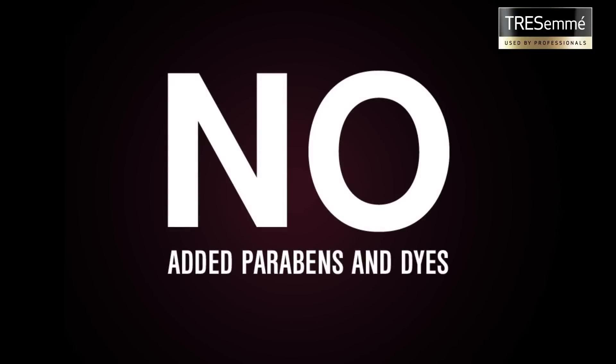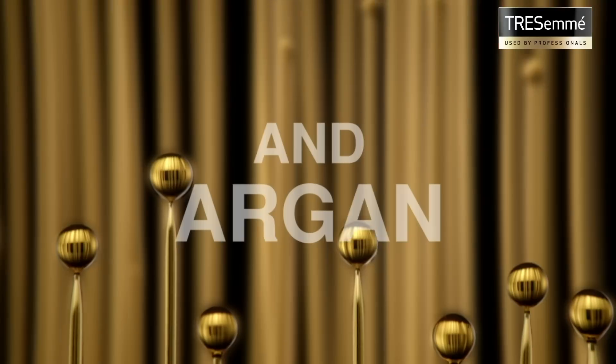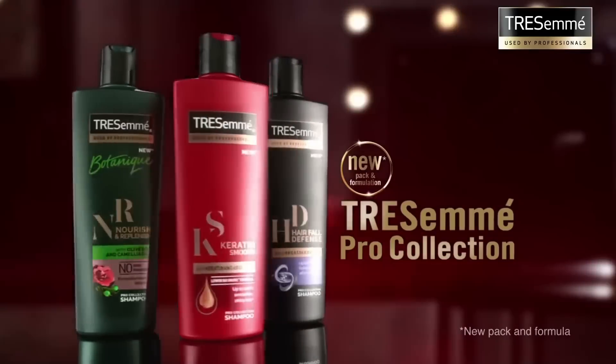Tresemme Keratin Smooth with no added dyes and parabens, infused with keratin and argan oil for frizz-controlled hair for up to three days. New Tresemme Pro Collection.